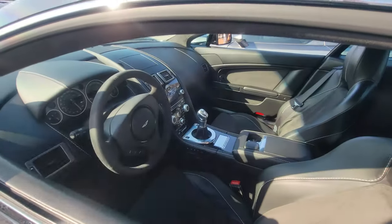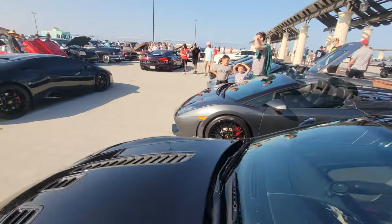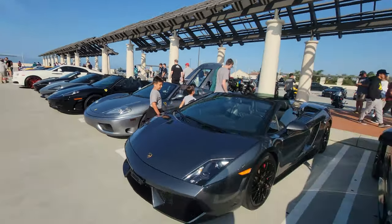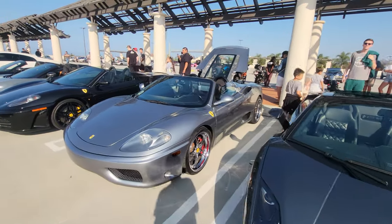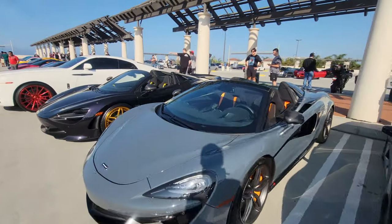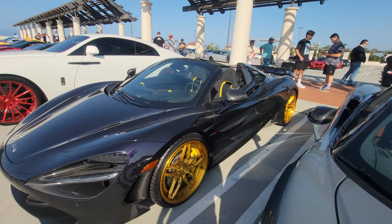And an Aston Martin — check out the manual. That Audi's exhaust in front of me looks interesting, we'll take a look at that in a bit. A Jaguar convertible, Ferrari 360, Ferrari F430, McLaren 570, McLaren 720S with gold wheels.